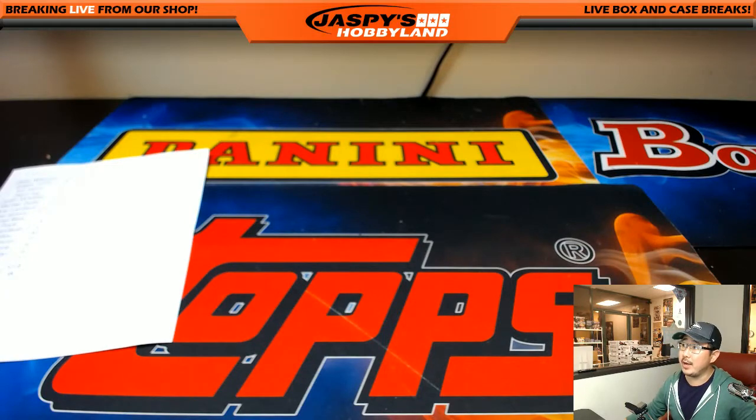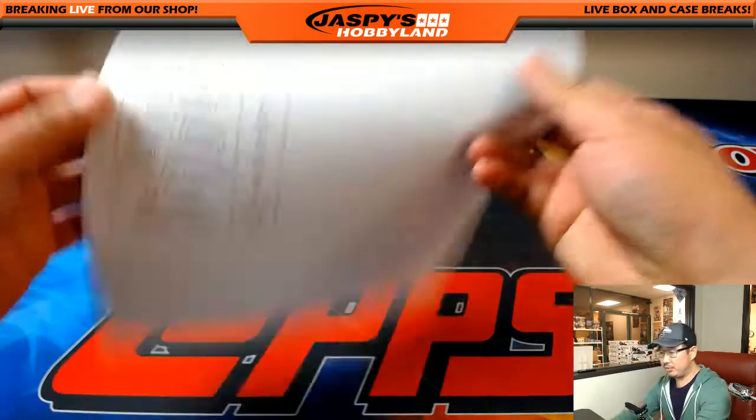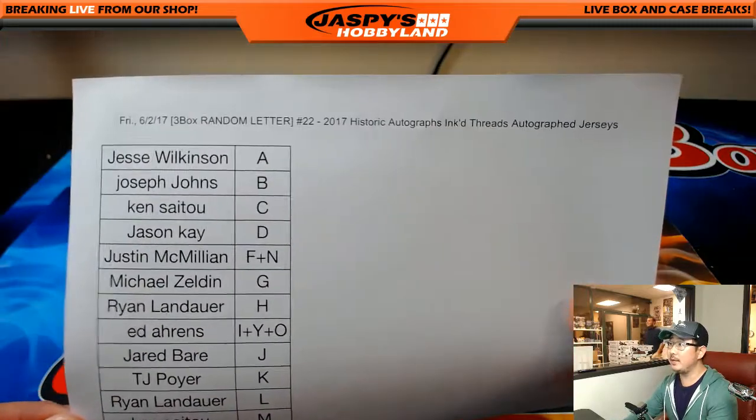All right, welcome back, folks. There were no trades, so that list right there that you saw for break 22 remains the same.